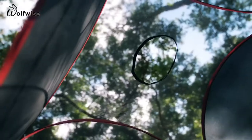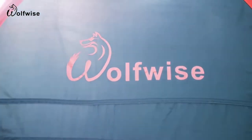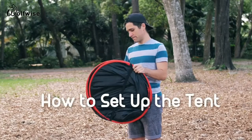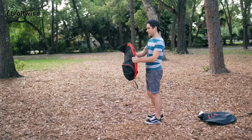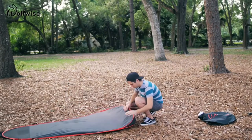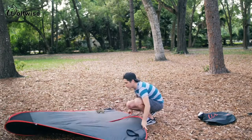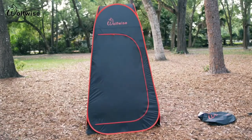The Wolfwise privacy tent with open shower design is easy to set up. Once you've removed the tent from the pouch and released the holding straps, clutch the top side of the tent, simply toss it out and watch it pop open. Next, lay it face down and unfold the tent in two halves. Separate the two halves, pull them apart, and stand the tent upright.